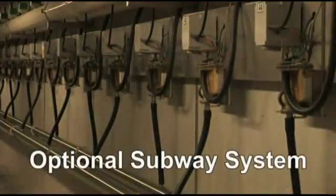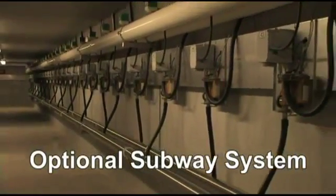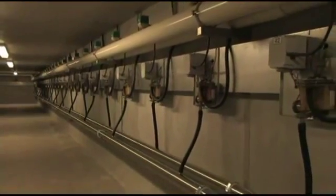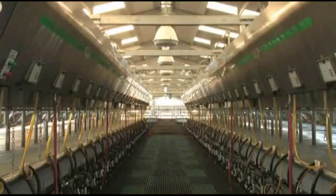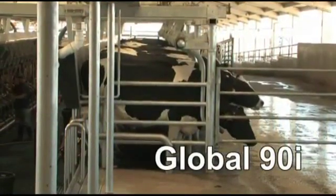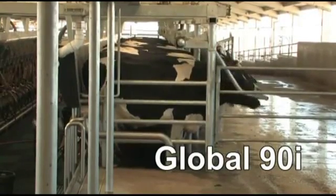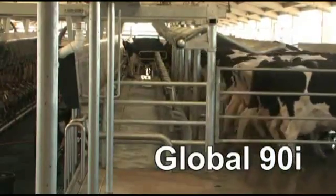An optional subway system places critical components in the subway to provide easy access for maintenance. It also removes them from the pit, keeping them clean and dry and extending equipment life. Less equipment in the pit means a neater layout and easier cleanup. The Westphalia Surge Global 90i — delivering uncompromising performance at an economical cost, and the performance you need for high quality milk production and profitability.